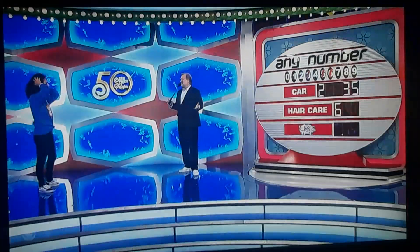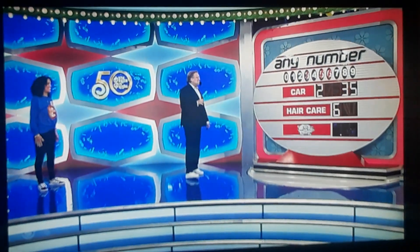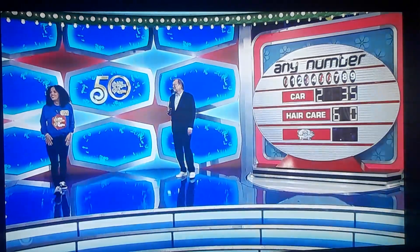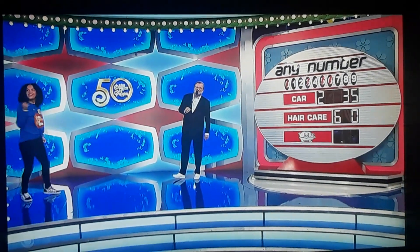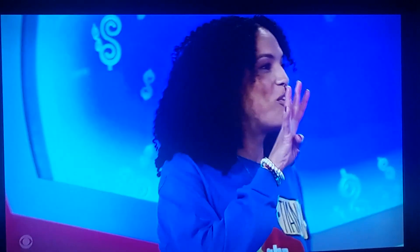Oh, the rest should be easy. Oh God. Zero, Drew. Zero. Let's see a zero, please. Nope. I'm sure we want that hair care. I'm going to go with four, Drew. Four. Put a four up there, please.